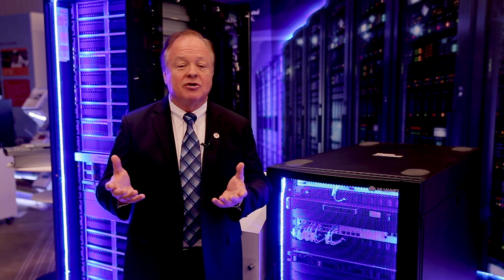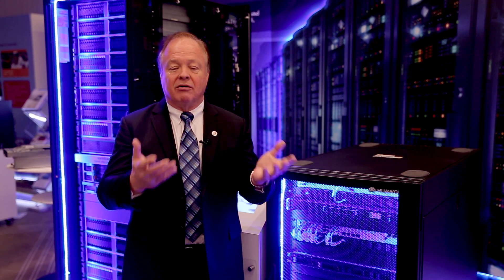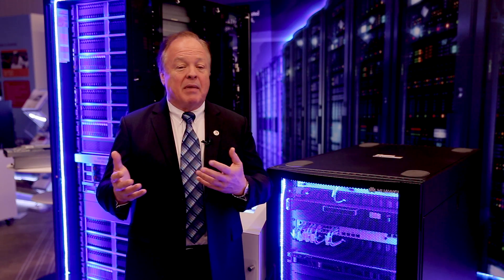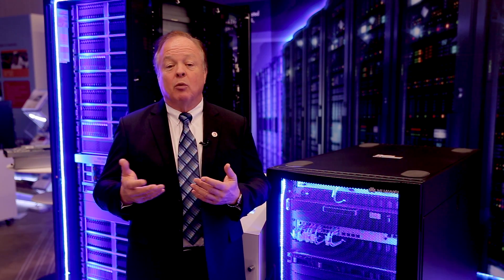You have to have an expensive resource — your IT people — who need to go out, install the equipment, and maybe go maintain it, so you get a lot of unproductive windshield time for your people.